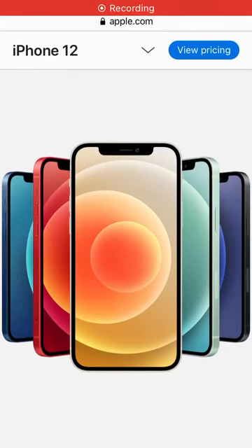Welcome, welcome everyone. In today's video, we will be talking about the new iPhone 12 as well as the new iPhone 12 mini. So let's go ahead and get started and see what is new.